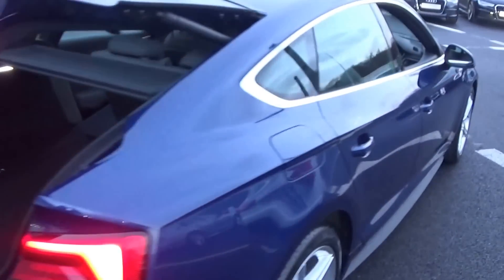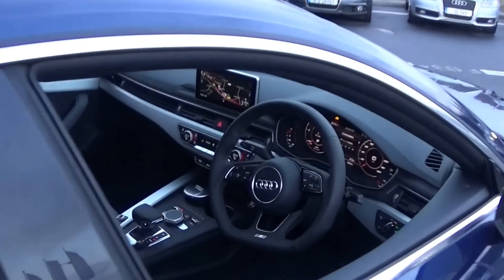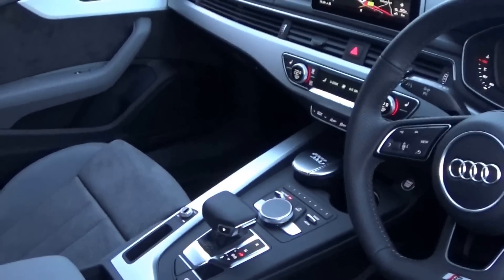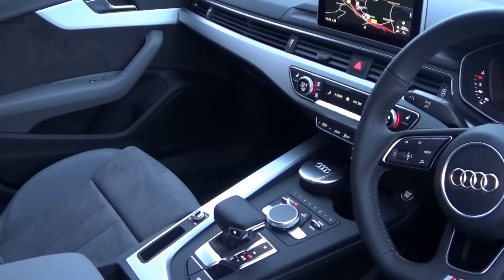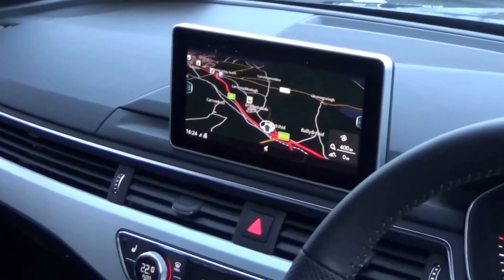Finally making our way to the driver's cockpit, we are immediately greeted with the black leather perforated three-spoke S line flat bottom multi-function steering wheel. We have auto lights, auto wipers, S-Tronic automatic transmission with shift paddles, dual climate controls, air conditioning, drive select, Audi start-stop technology, push button start-stop engine, and your colour sat nav displayed on your MMI screen.